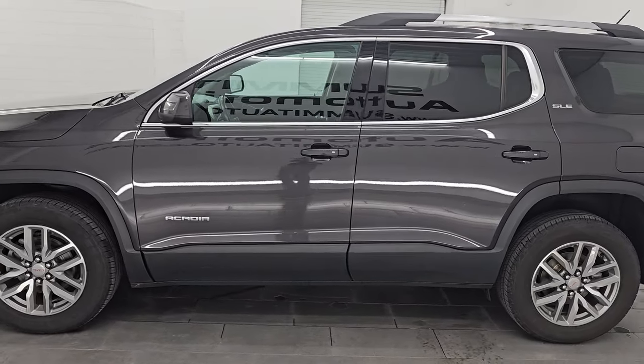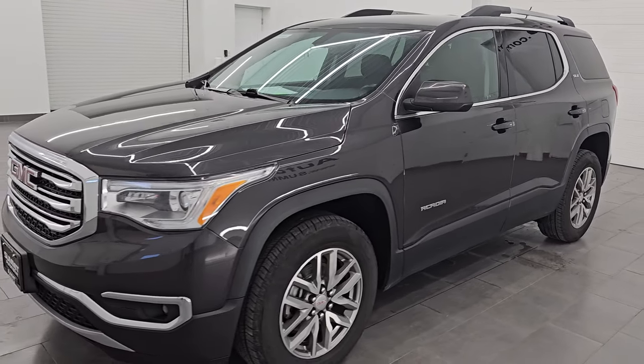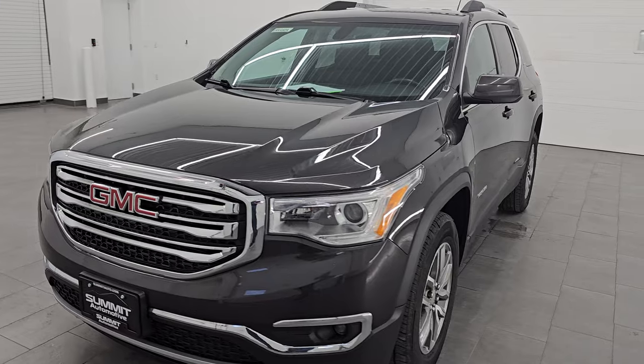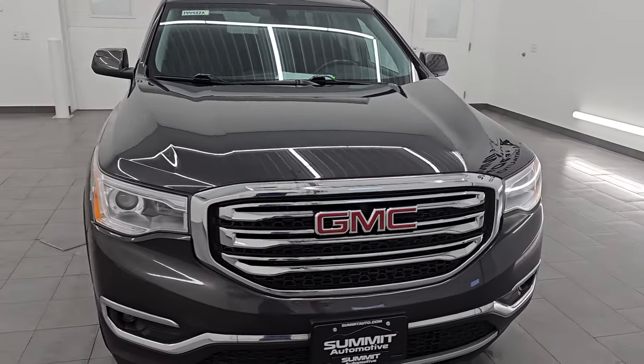This 2017 GMC Acadia has the 3.6-liter V6 engine, puts out 310 horsepower, 271 foot-pounds of torque, and it's paired up with a 6-speed automatic transmission.